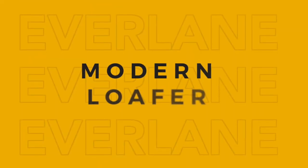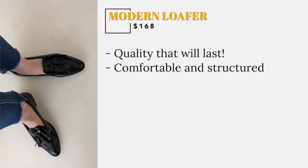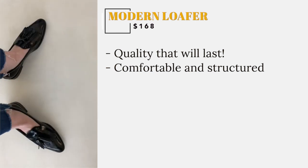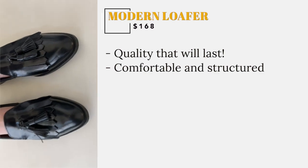I actually have a pair of limited edition Everlane modern loafers that have a tassel, but no matter the version of this lovely shoe you buy, you can't go wrong. You'll find lots of support and structure in this shoe, and quality that I think will last over a decade.